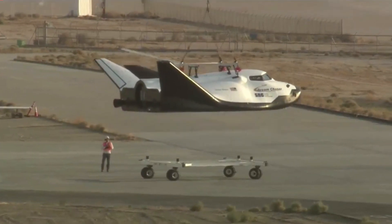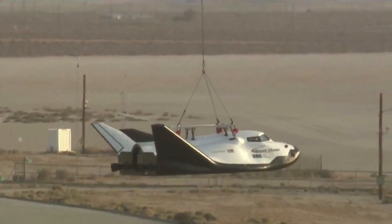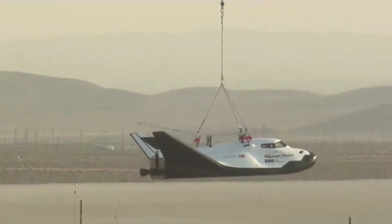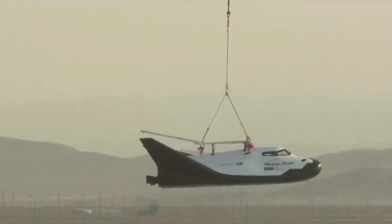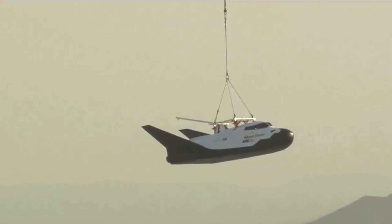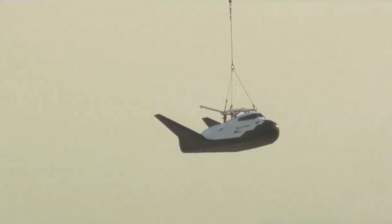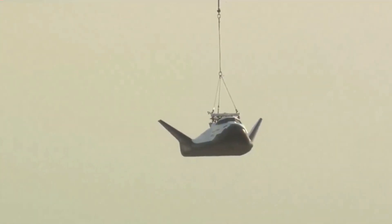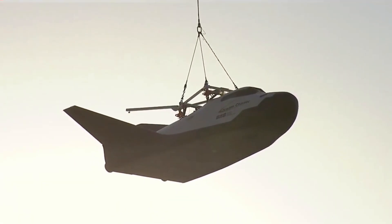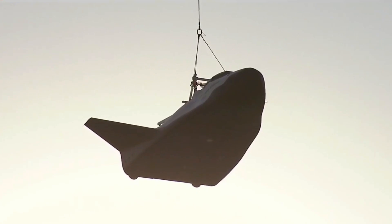And there we go, liftoff. Not something you see every day. No, it's incredible. Now he's going to rotate his nose around and then they're going to start heading over to the lake bed.